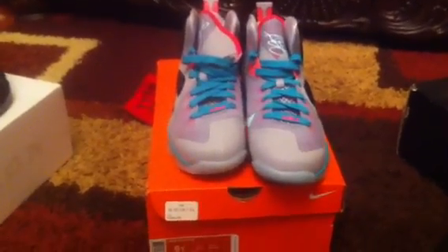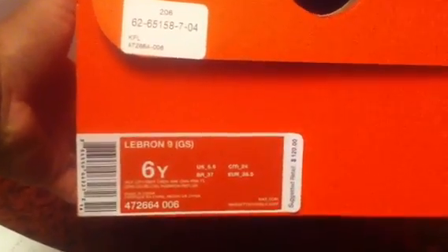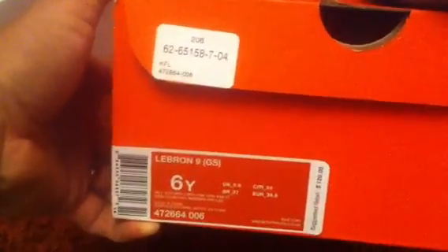What's up YouTube, back with another for sale video. Got a pair of LeBron 9 South Beach. The size on these is 6Y — this is the grade school. Retail on these is $120. I will throw in the receipt, everything's legit, purchased at Kids Foot Locker.